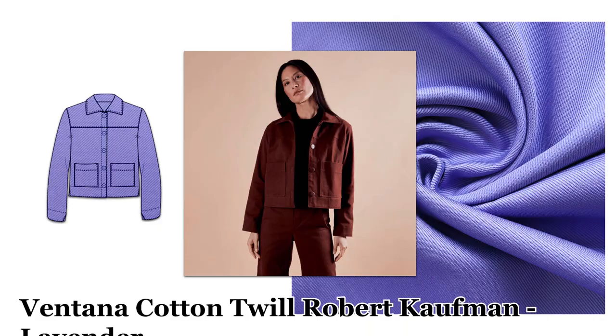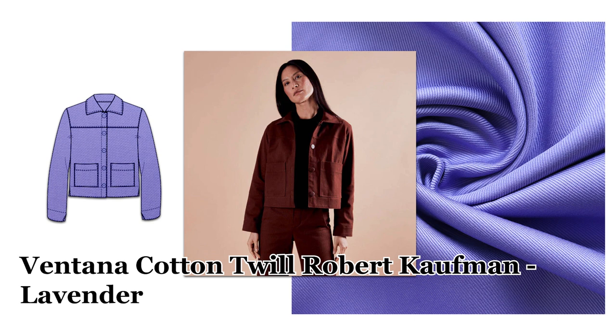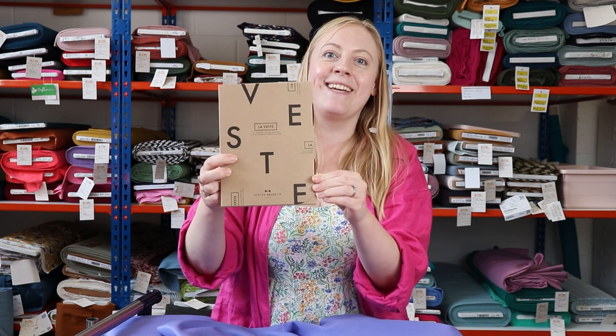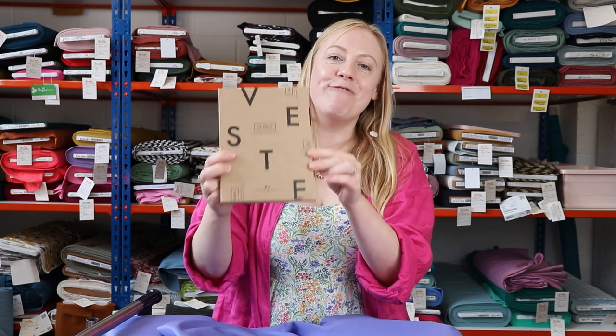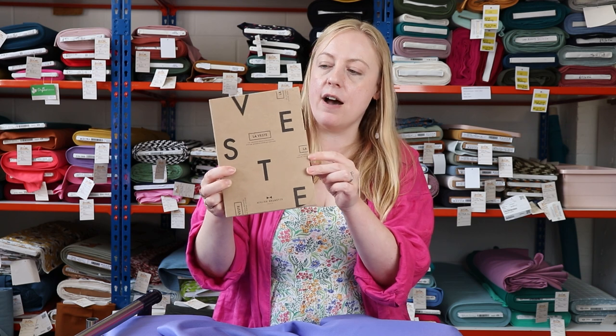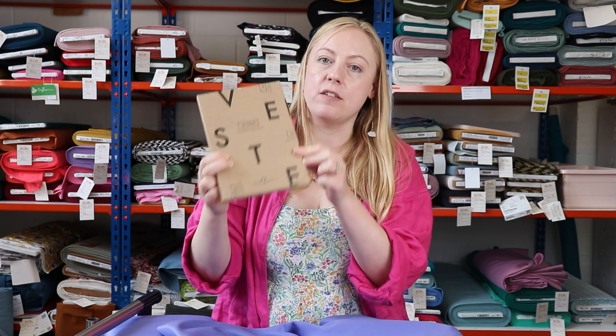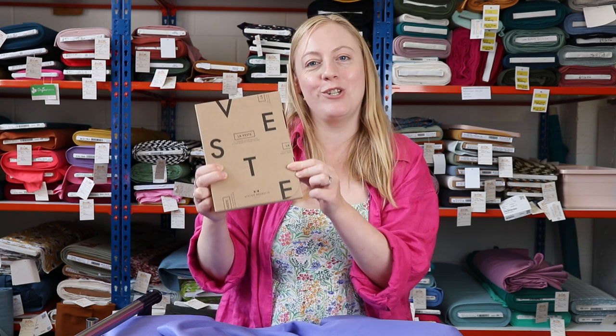For the jacket pattern, we've got so many nice options in stock, but one of our favourites at the moment is from Atelier Brunette — their La Veste jacket. You guys love it; it's hard for us to keep it in stock. It's a really beautiful boxy-cut jacket and I think it would be a really versatile piece to have in your autumn and winter wardrobe.